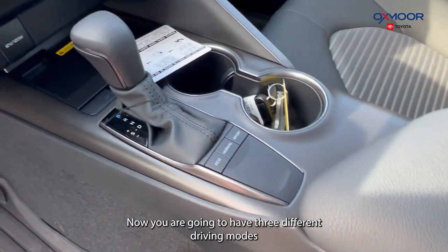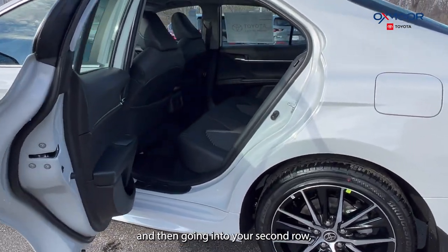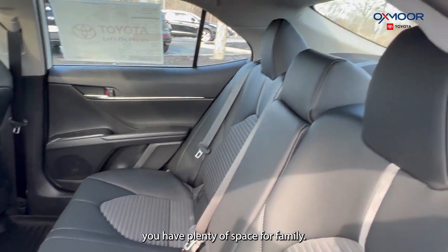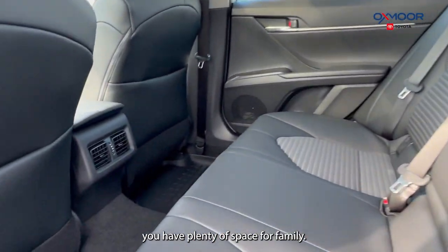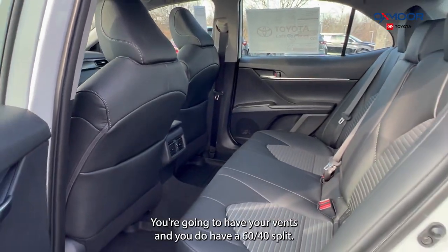You are going to have three different driving modes. Going into the second row, you have plenty of space for family. You're going to have your vents, and you do have a 60/40 split.